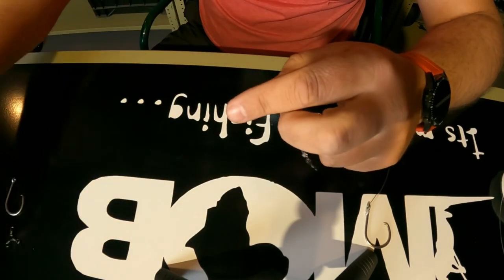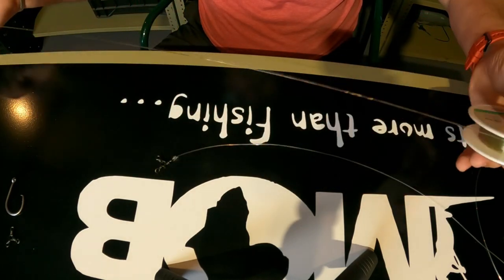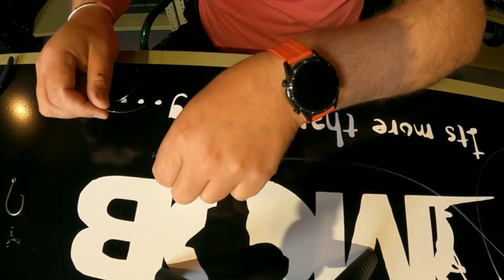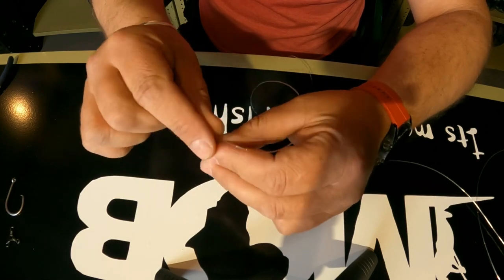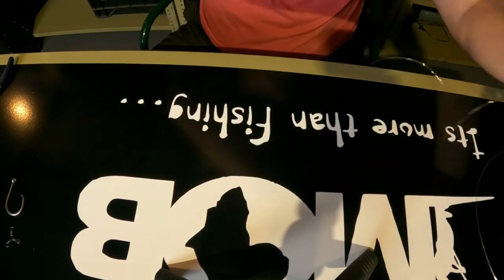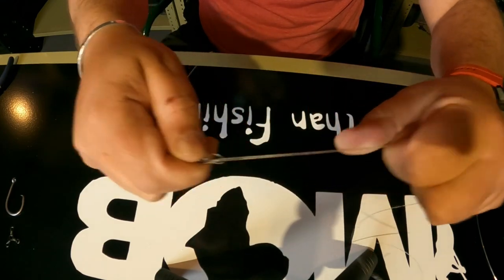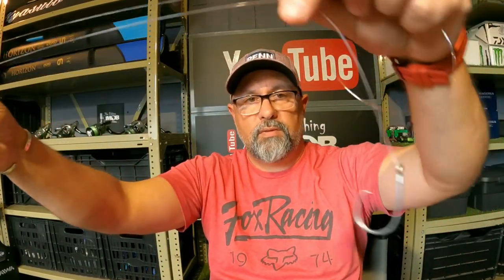For my lead line, I use Maxima Ultra Green — anything from 12 to 16 kilo. Nice and strong because I'm casting mostly along sandy reefs and banks. Again using the Palomar knot, cut off the tag end. Here is my completed cob trace — BKK inline with my snell knot and my three-way swivel.